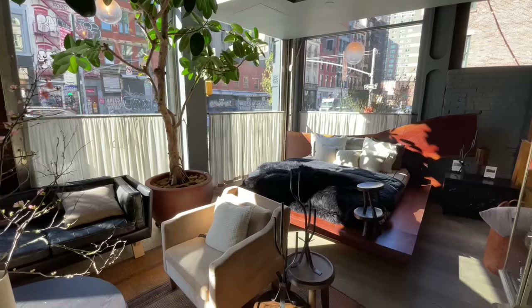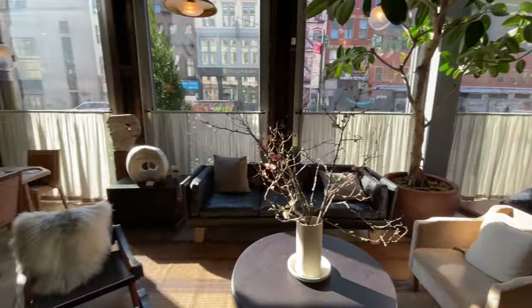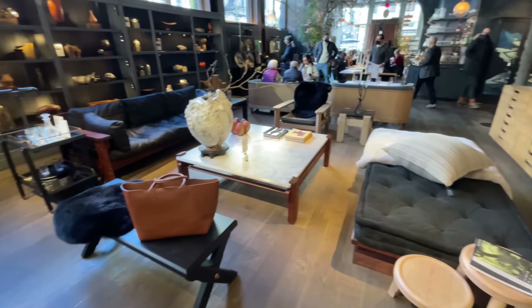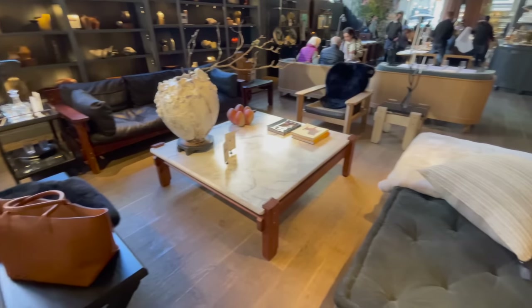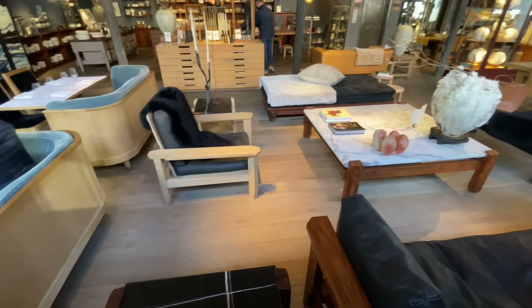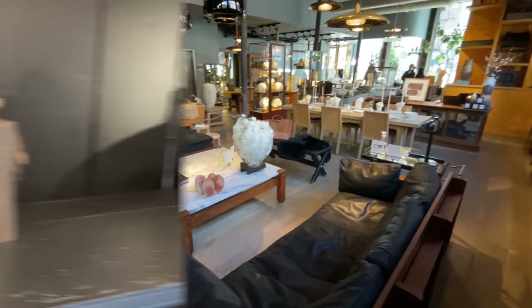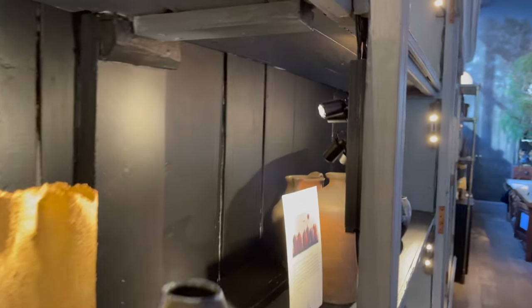Now let's take a look at upstairs, which is the retail level, where they've got some of the most beautiful decor, accessories, and furniture. Decor stores are a great opportunity to give you ideas on how to lay out your own furniture. If you see here, there's one couch used with a chair and then several benches surrounding the coffee table. Crystals are a perennial favorite, and I love these little spotlights that really highlight your special pieces.